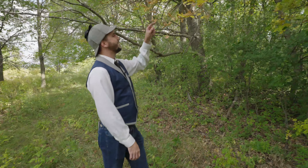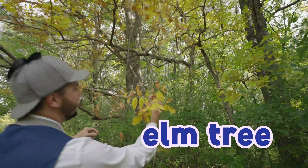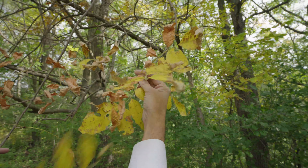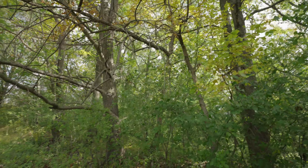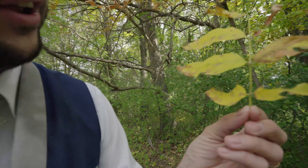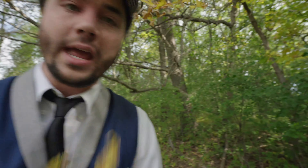Hey, look at this. Here's another kind of tree. This is an elm tree. Look at these leaves — they're yellow! Doesn't that look cool? Look at that, we helped it fall! That looks amazing! So cool. Let's go check out some other kinds of trees. Come on, let's go!